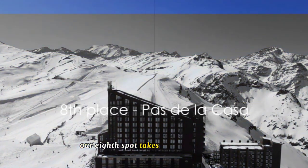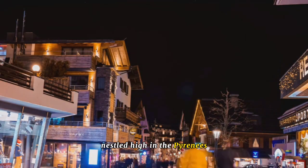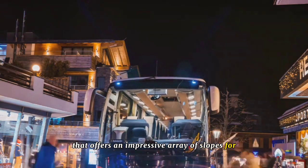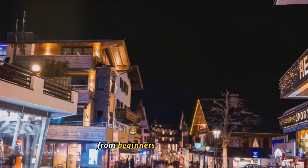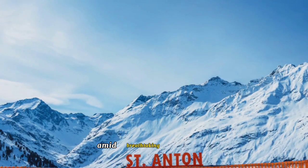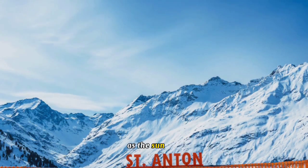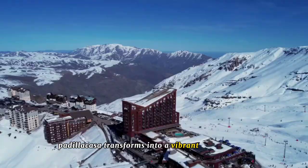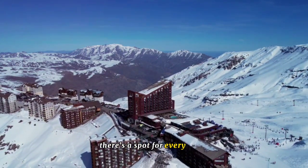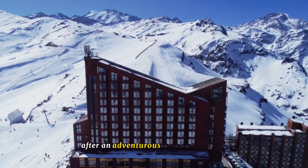Our eighth spot takes us to Pas de la Casa, Andorra's winter wonderland. Nestled high in the Pyrenees, Pas de la Casa is an enchanting ski resort that offers an impressive array of slopes for all skill levels. From beginners to seasoned pros, there's a run for everyone, promising an exhilarating experience amid breathtaking landscapes. But it's not all about skiing — as the sun sets, Pas de la Casa transforms into a vibrant nightlife hub, with cozy wine bars to pulsating nightclubs offering a spot for every mood.